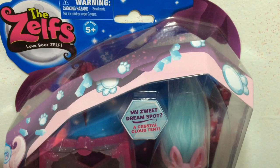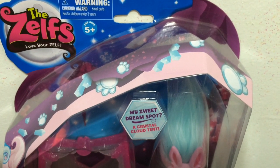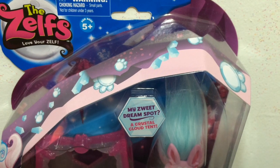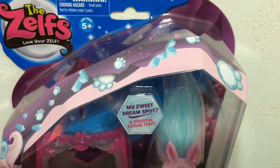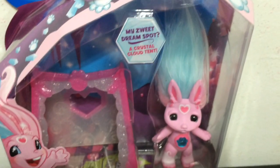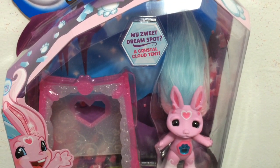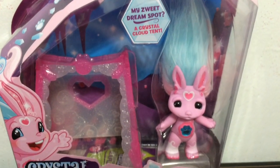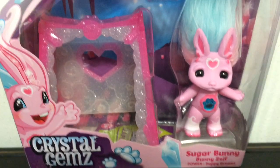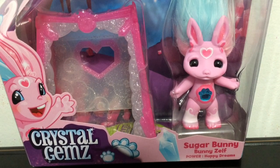Here is a look at the front of Crystal Gems Sugar Bunny's box. She has these light blue or white crystals on the border on top of her box, with little crystal paw prints which are really cute. Sugar Bunny's sweet dream spot is Crystal Cloud Tent, and you can see her adorable artwork. Her name and her Crystal Gems power is happy dreams.